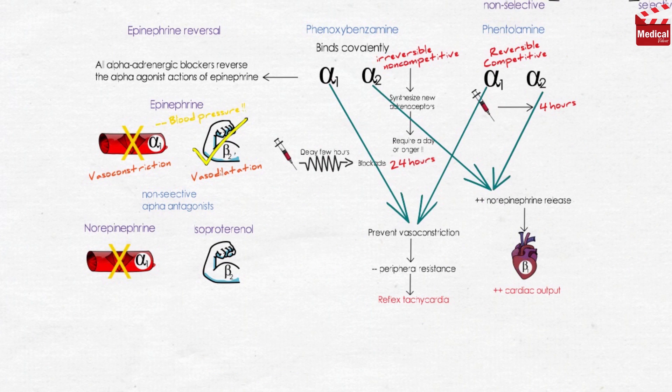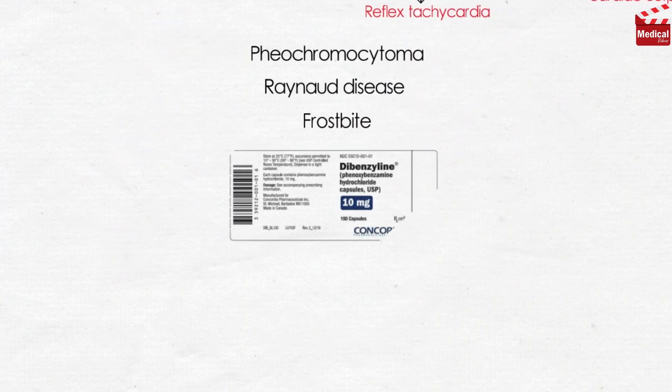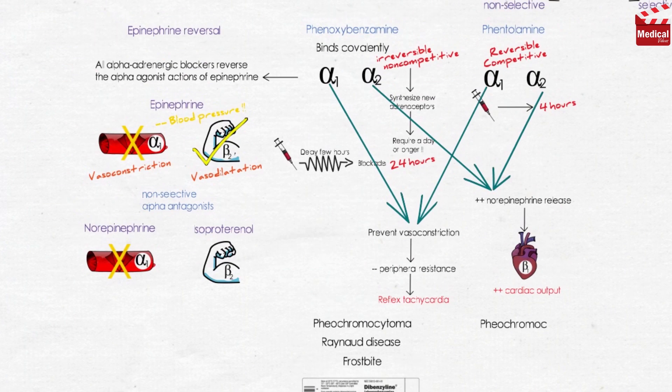Phenoxybenzamine is used in the treatment of pheochromocytoma, a catecholamine-secreting tumor of cells derived from the adrenal medulla. It is sometimes effective in treating Raynaud disease and frostbite. Phentolamine is used for the short-term management of pheochromocytoma, and also locally to prevent dermal necrosis following extravasation of norepinephrine. Phentolamine is also useful to treat hypertensive crisis.